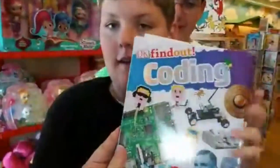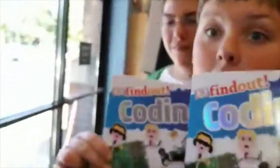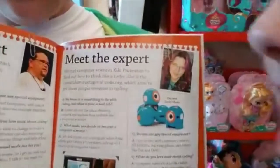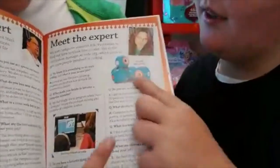One more thing — I forgot that another book comes out today. This is DK Find Out Coding. There are two copies left, so get them quick. I opened up right to it. She is the expert. You recognize that? That's me. You recognize these two? That's me and that's my brother.